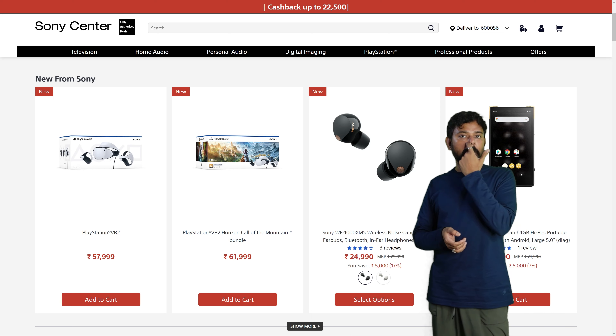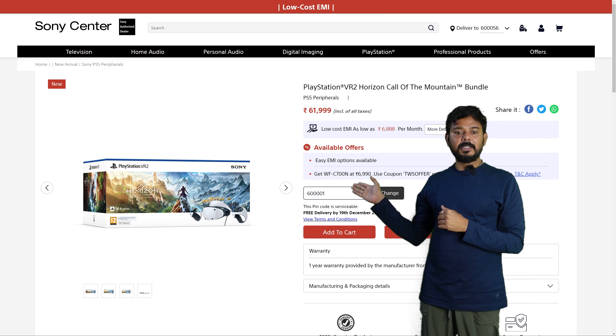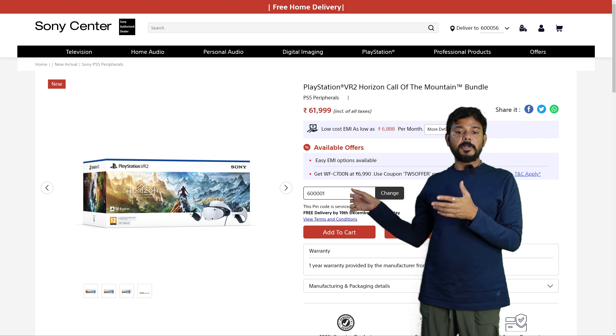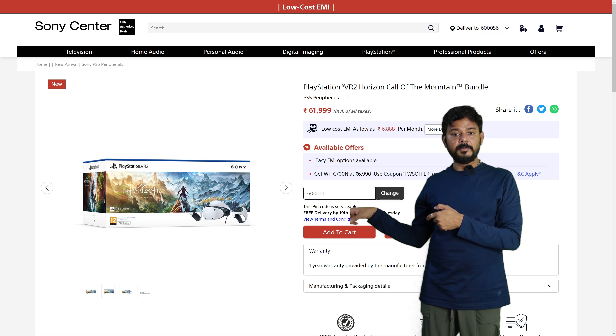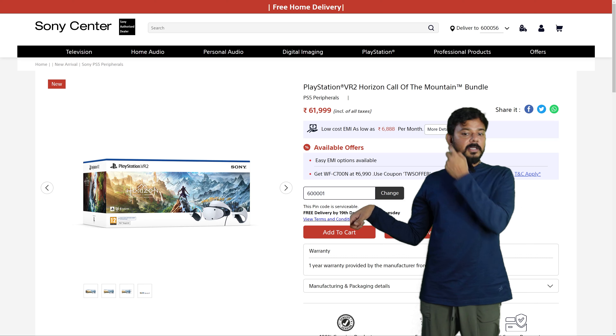Here are all the details. EMI options and your details are clearly available. You can check the service code and check the area. The warranty has one year manufacturer warranty. There are other details available as well.